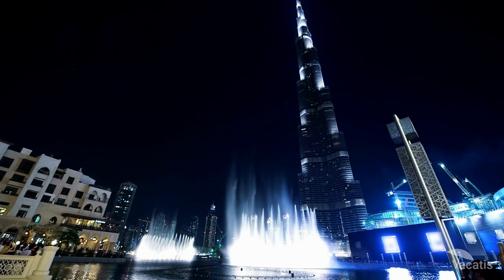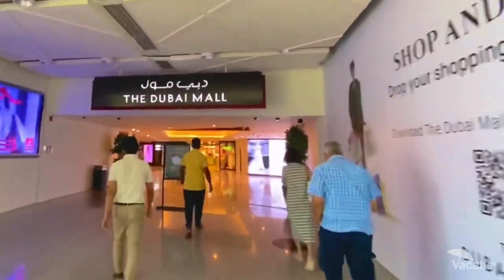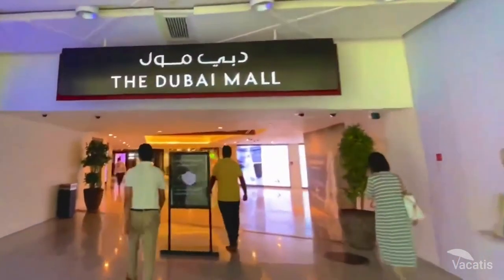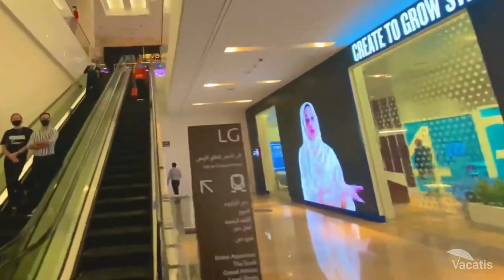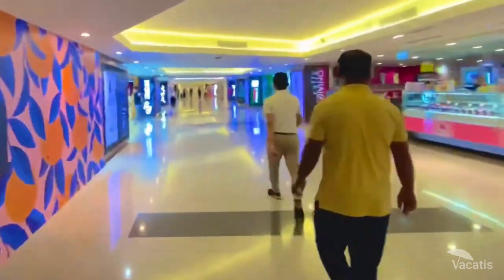Burj Al Khalifa has a single main entrance that actually runs through Dubai Mall and connects to the elevators on the lower ground floor opposite the food court, or you can directly head up to the observational decks with skip-the-line tickets.